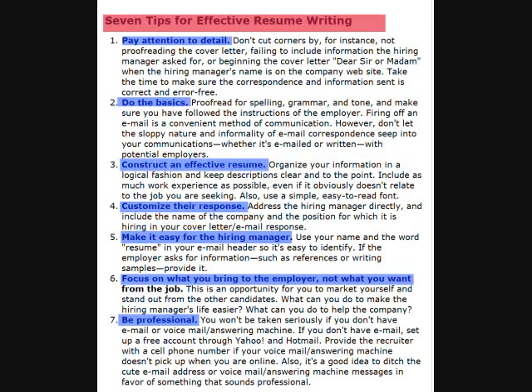Construct an effective resume by keeping the reader in mind as you write. Customize your resume, focus on what you can provide to the employer, and always be professional.